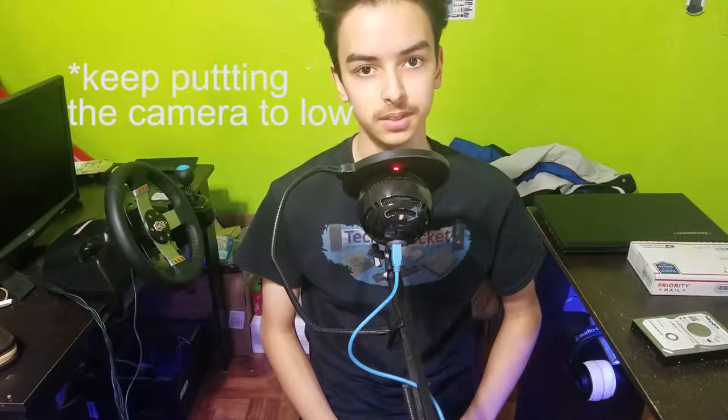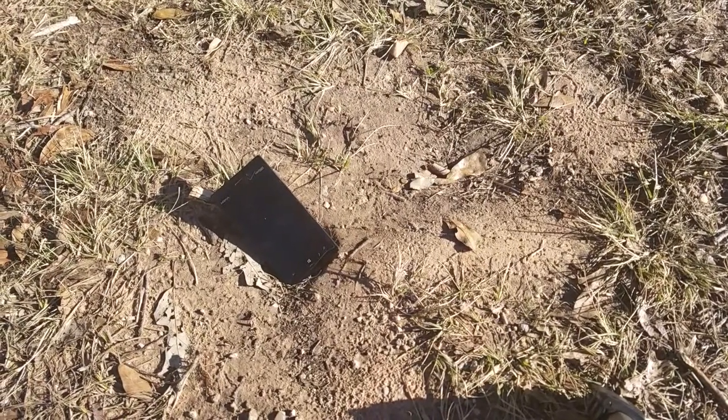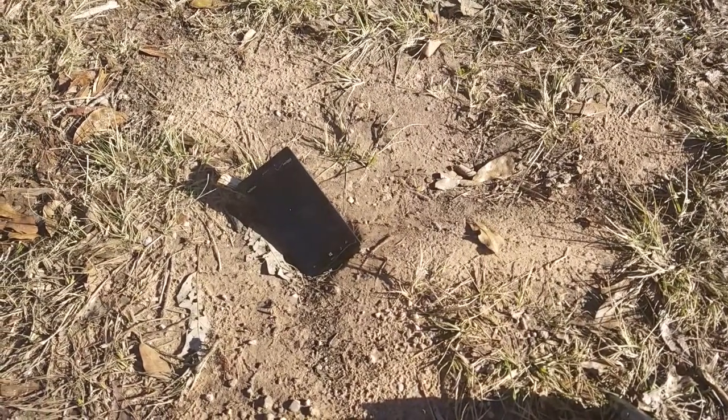Hello everyone, welcome to Tiki Pocket. This is the Nokia Lumia 928, a phone that was released in 2013.